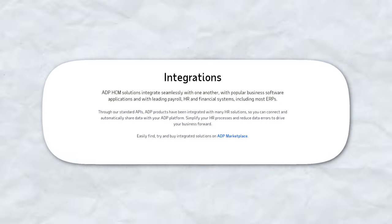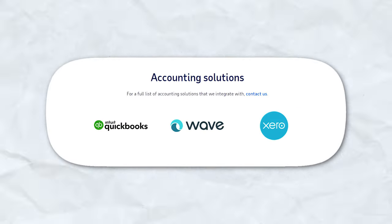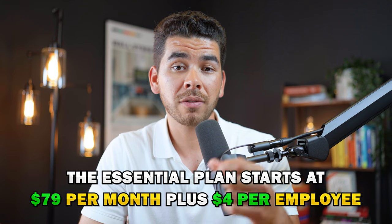Integration capabilities with ADP are robust as well. Their software integrates seamlessly with major accounting and HR services such as QuickBooks, Xero, and other ERPs, making data management efficient and error-free. Regarding pricing, ADP offers several plans. The essential plan starts at $79 per month plus $4 per employee, providing basic payroll features — which can get expensive with a large workforce. Enhanced, Complete, and HR Pro plans include additional HR support, compliance tools, and legal services. For exact pricing, businesses need to contact ADP for a customized quote.